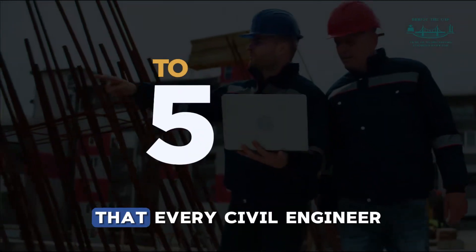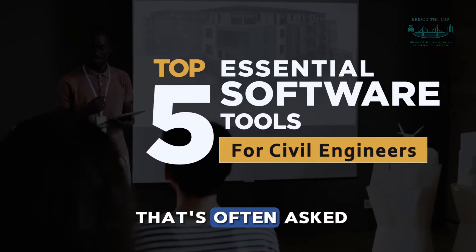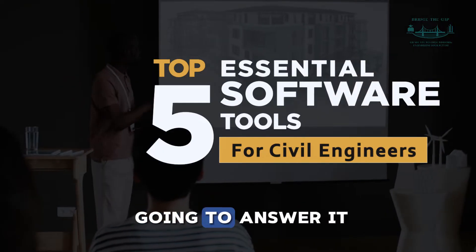What are the top software tools that every civil engineer should know? This is a question that's often asked, and today we are going to answer it.